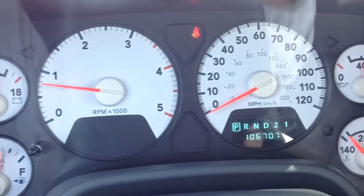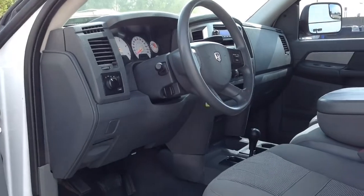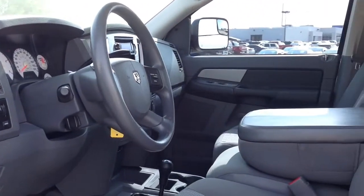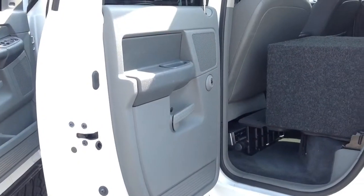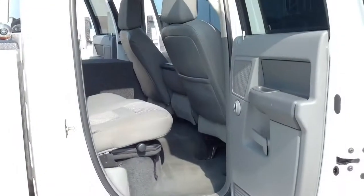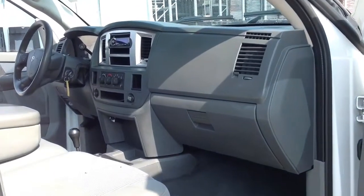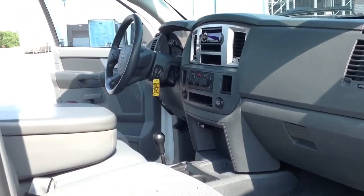Get the job done right with this 2007 Dodge Ram 2500 heavy-duty diesel, only at Automax Hyundai in Norman, 551 North Interstate Drive on the mile of cars. Or call 405-364-2000 to schedule an appointment with one of our friendly, knowledgeable sales consultants.